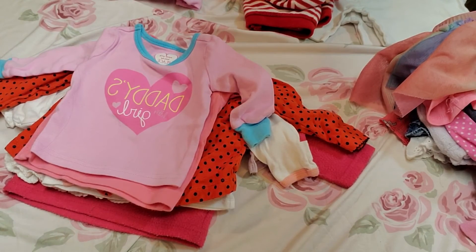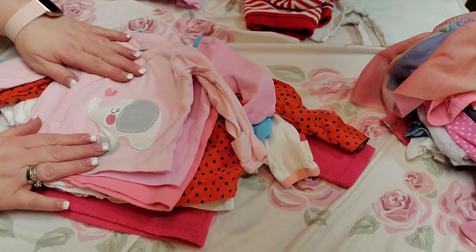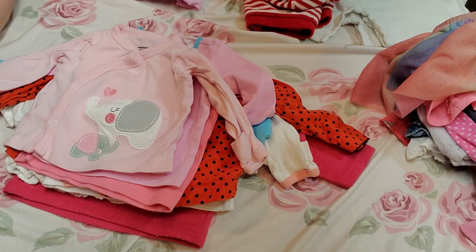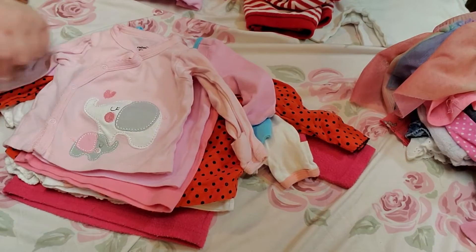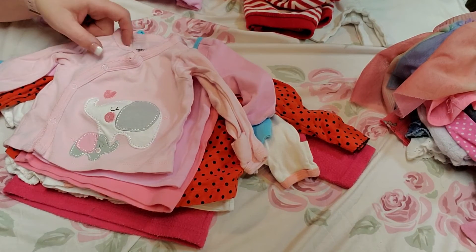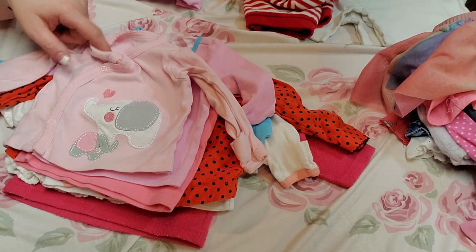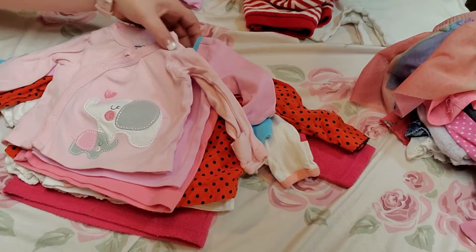And the last shirt we have is light pink with gray, white, and pink elephants on it and a pink heart. It is a Gerber Organic, zero to three months. So those are the shirts we have.